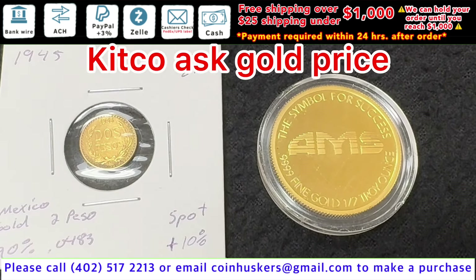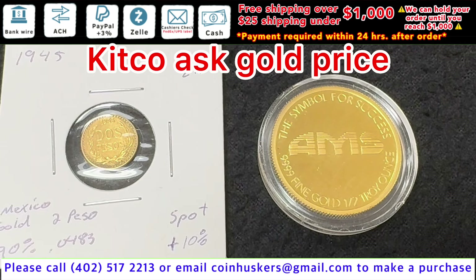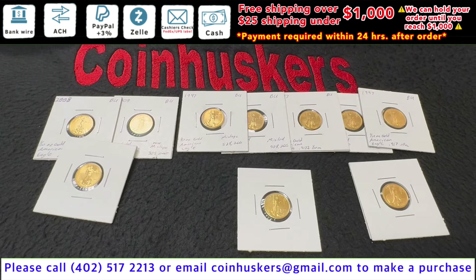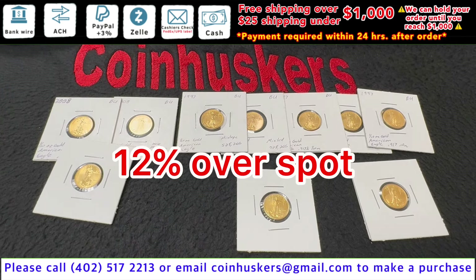Gold at spot price — just have one half ounce gold coin available, and then one Dos Pesos available. One tenth ounce Gold American Eagles have six 1997s, three 2008s, and then one 1999. These will be 12% over spot.